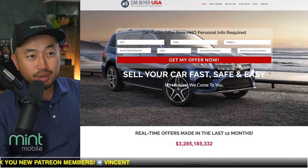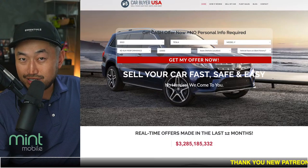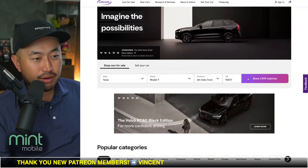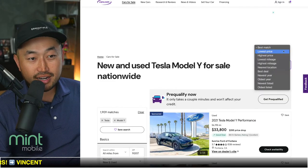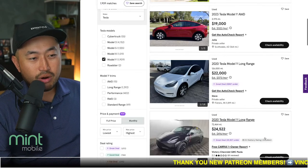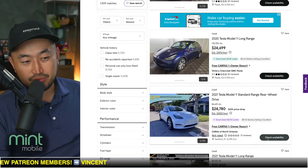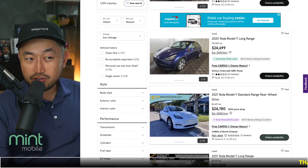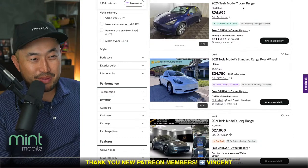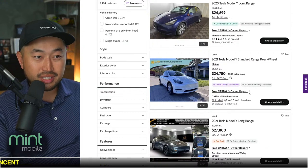I like using CarBuyerUSA on the buying side to see the wholesale value of a vehicle I'm interested in. And then there's Cars.com, which I really like because you can see all vehicles for sale and sort low to high. There are other sites like AutoTrader, but Cars.com is clean. I personally like buying from private owners because there's more wiggle room to negotiate, though dealerships have benefits like bank financing and the used EV tax credit.